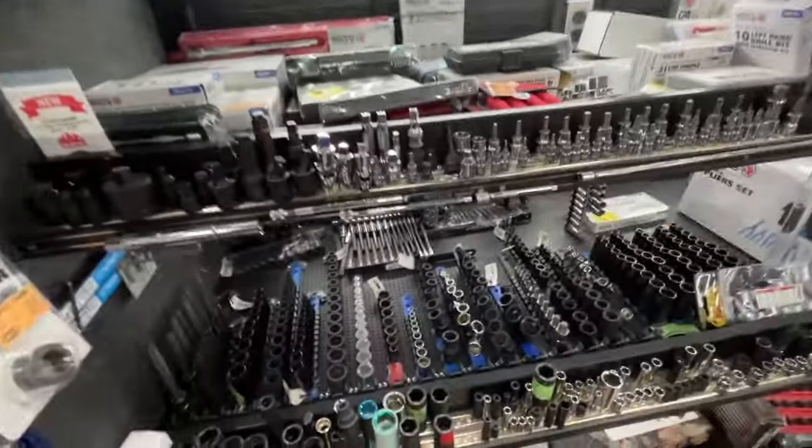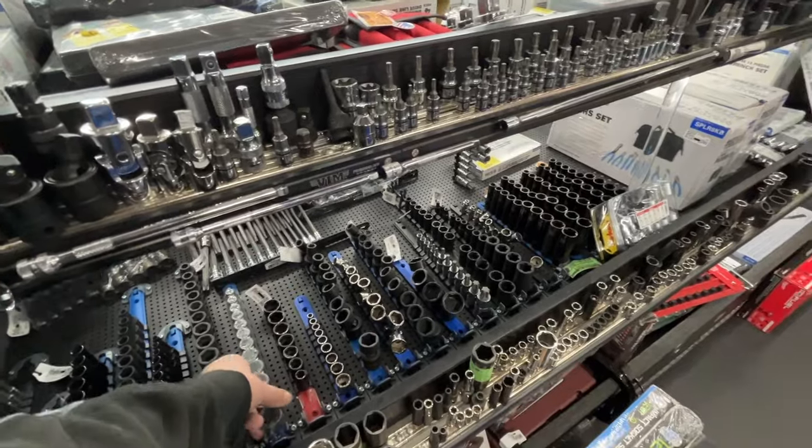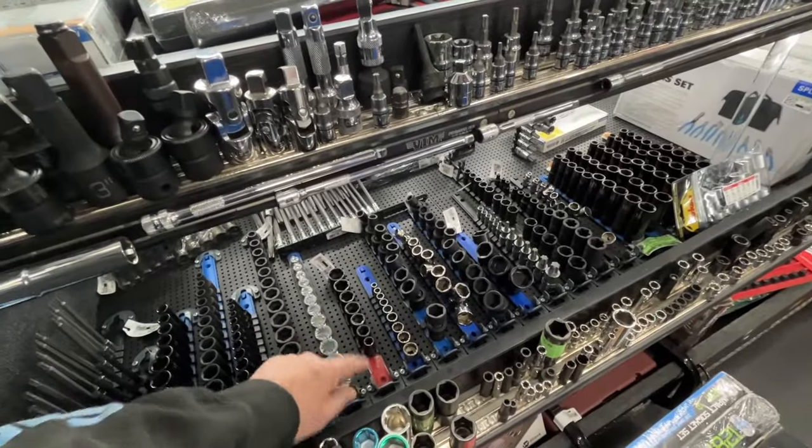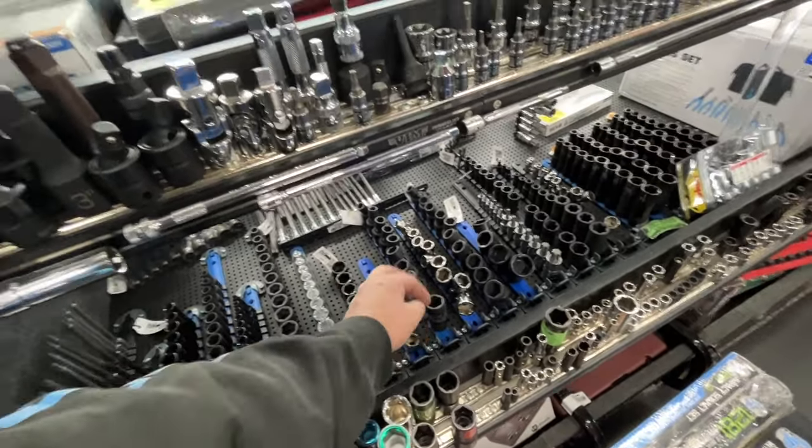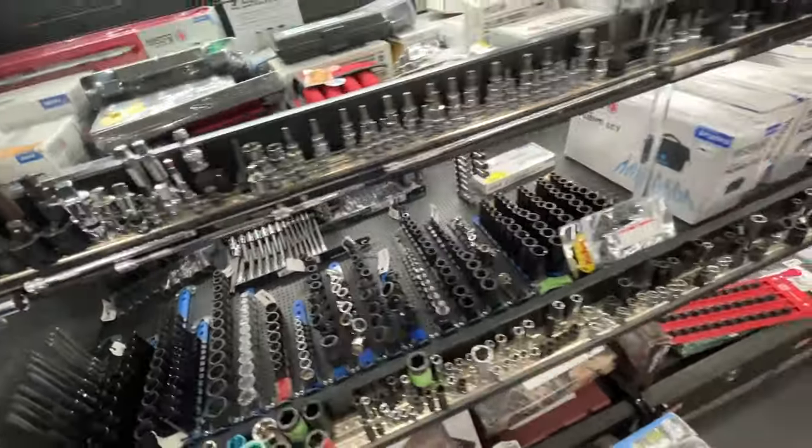Right on down the line we got our socket rails here — these are new from Matco. For your tool grid, you actually have the holders for the rails, which is really nice. Holds it really nicely on the truck and it'll hold it really nicely in your toolbox.